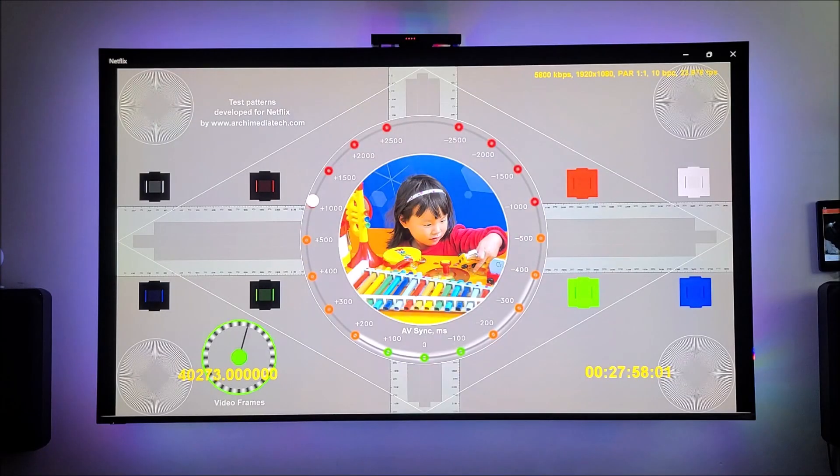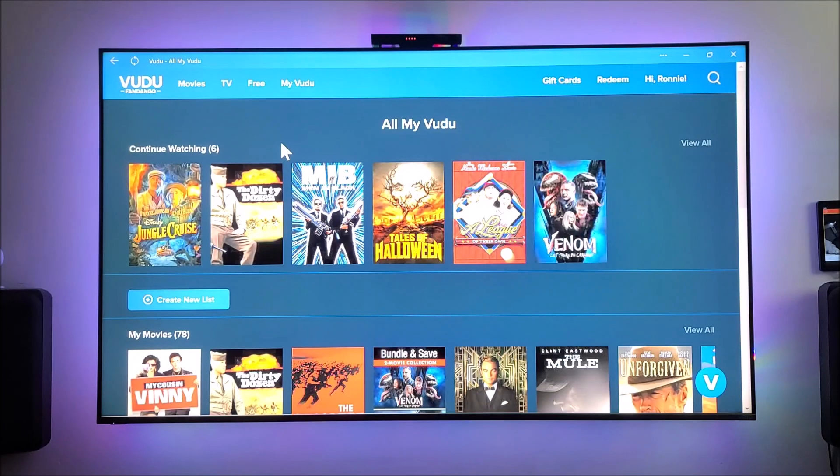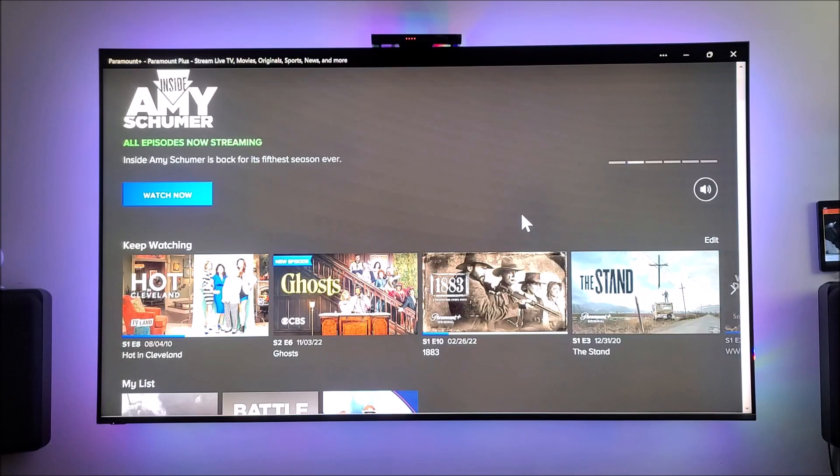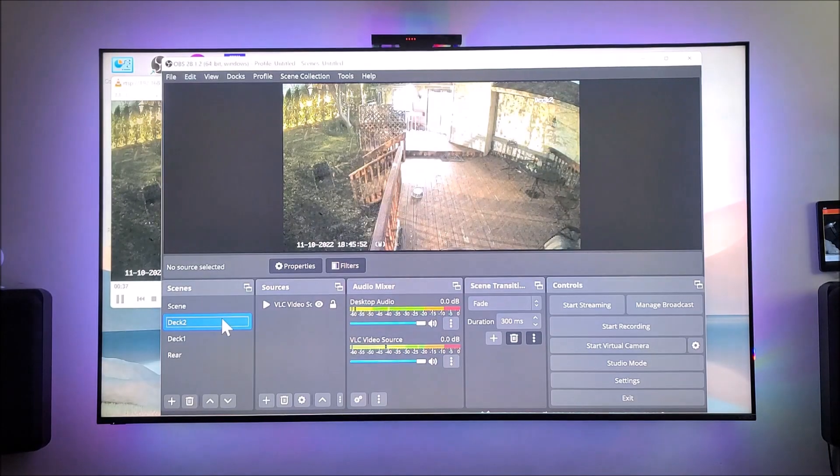It plays Netflix in HD but not 4K, and I believe that is a limitation of Windows. The same thing with Vudu — it plays in HD but not 4K. Paramount Plus is also in HD but not 4K. Using the OBS Studio application, we are going to live stream our IP cameras on YouTube.